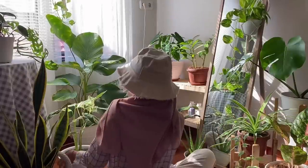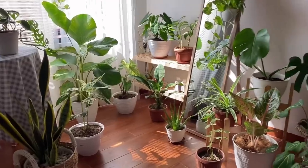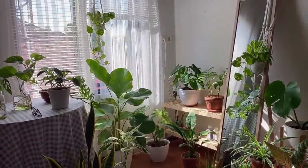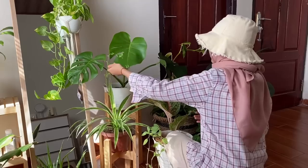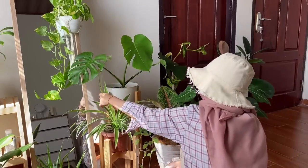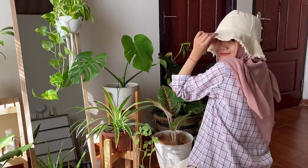Alright, kayaknya segitu dulu ya pembahasan soal tanamannya. Udah cukup lengkap belum? Kalau belum, kita lanjut di part 2 ya. Kalian bisa langsung drop di kolom komen apa yang kurang dibahas di sini. Kita ketemu lagi di video selanjutnya. Terimakasih sudah menonton semua. Terimakasih untuk tergerak ikut mengijaukan bumi. Dan terimakasih untuk peduli kalau makhluk hidup di bumi bukan cuma kamu saja. Bye!